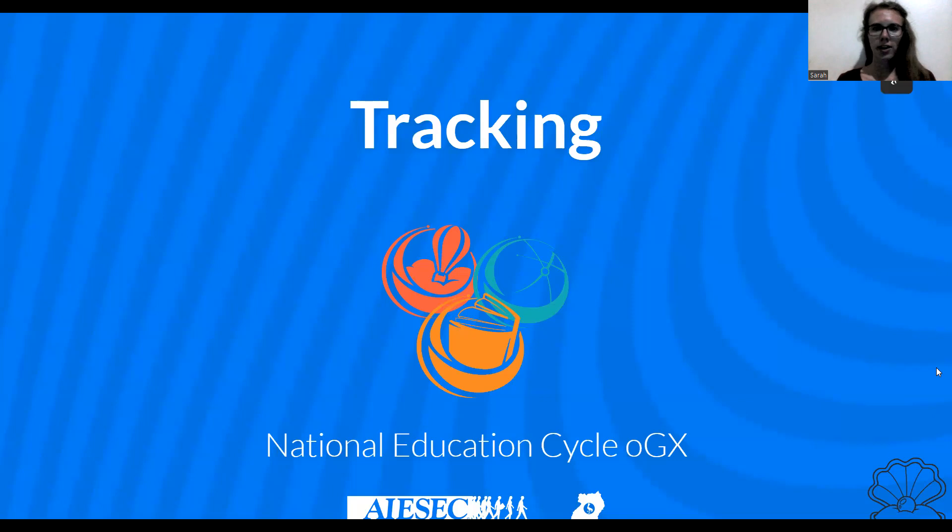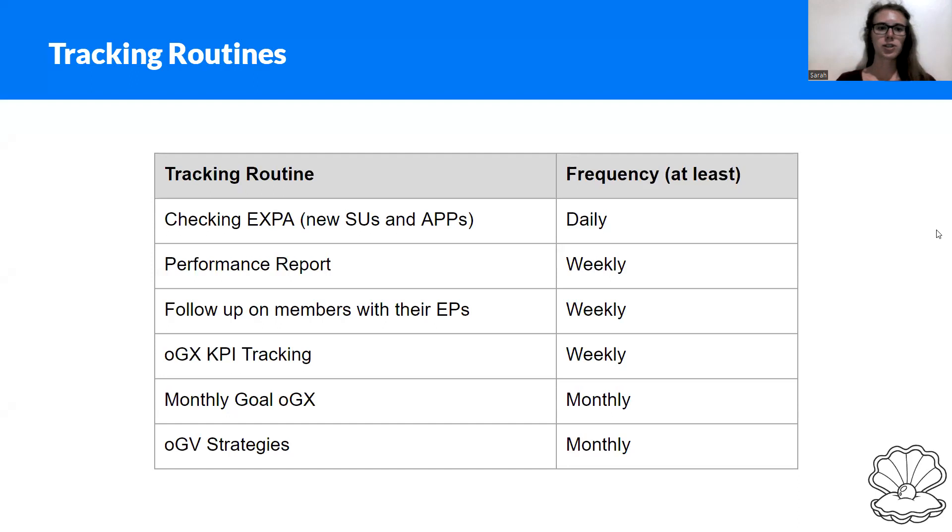Hello and welcome to the tracking video of the National Educational Cycle for OGX. This video is just for the VPs, since you as Vice President are the one who is actually responsible for tracking the performance of your department and checking the performance of your members. Welcome to this video — I will first present the tracking routines to you.